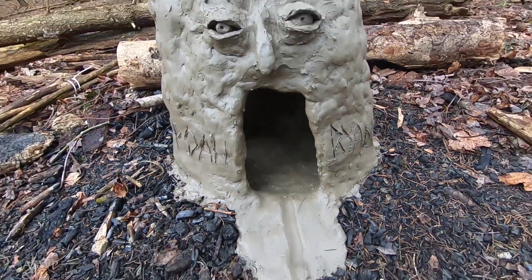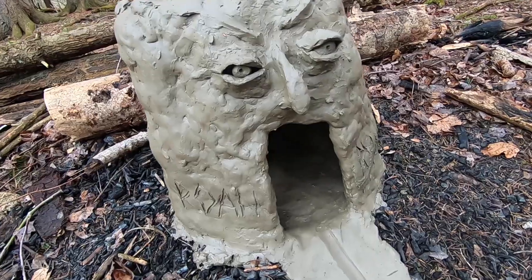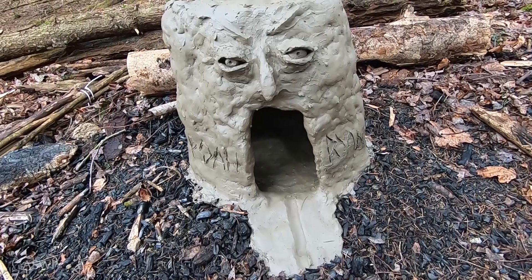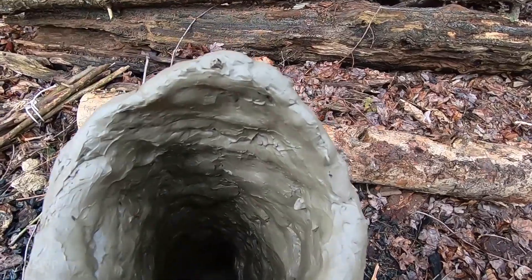I put a little face on it just for fun. This is just a fun outside project — collected some river clay, reinforced it with some multiflora rose branches that I took the prickles off of, and made a little chimney up here for the smoke to go out.